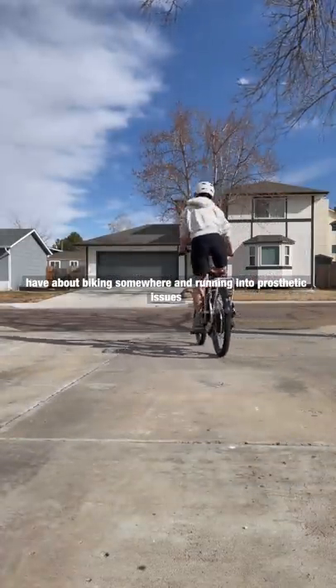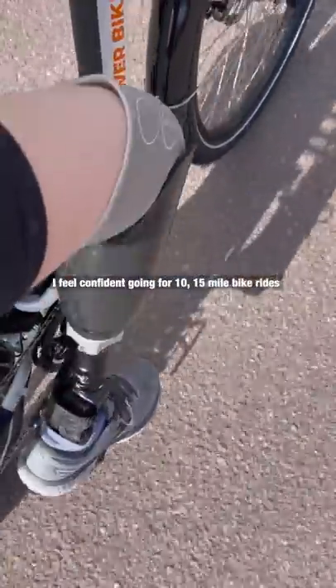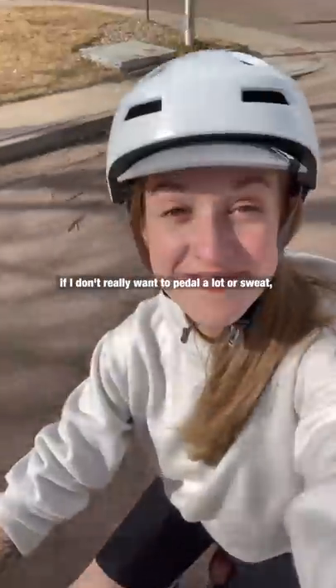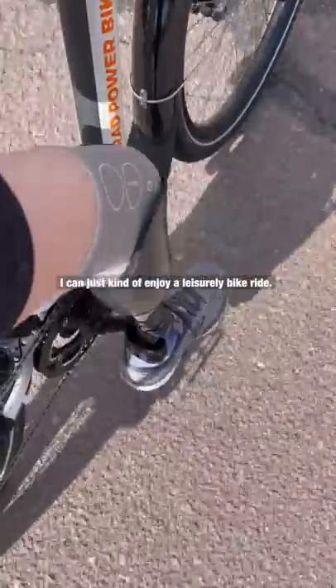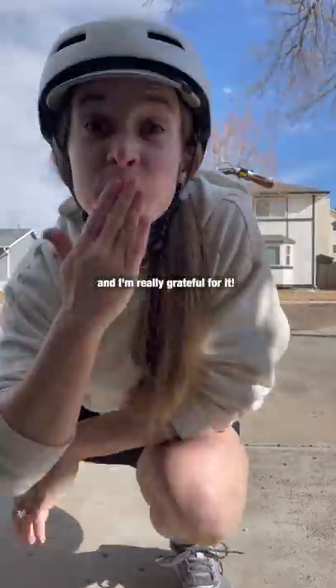The fear I used to have of biking somewhere and running into prosthetic issues, not being able to get back home safely, is completely gone. I feel confident going for 10, 50-mile bike rides on this thing. It's really enjoyable. And if I don't really want to pedal a lot or sweat, I can just enjoy a leisurely bike ride. It's amazing to be able to bike outside again, and I'm really grateful for it.